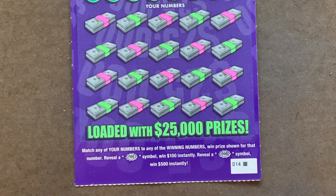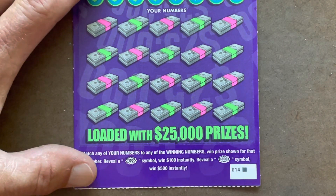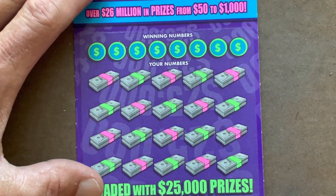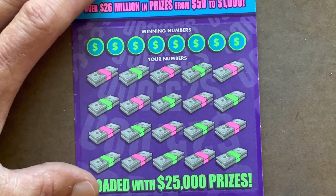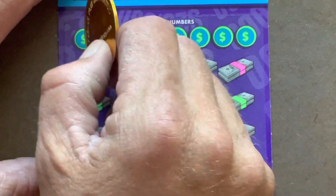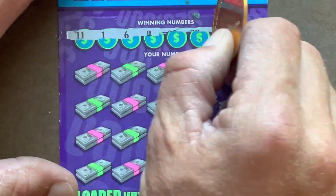It's on black box number 14. Also a matching number game with the $100 burst or the $500 burst. Zoom in just a little. There we go. Come on, show us a burst. I can't wait to see how a book of these plays out.